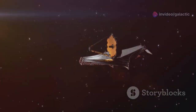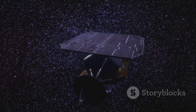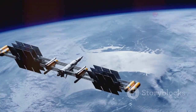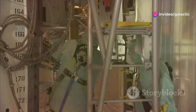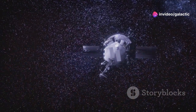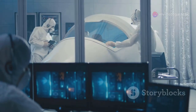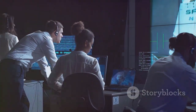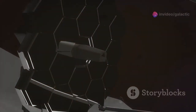The launch of JWST was a nail-biting event. Millions watched as it soared into space, but the journey was just beginning. The telescope had to unfold itself — a complex and risky maneuver with over 300 single points of failure. Any one of them could have doomed the mission. But the deployment was flawless — a testament to the skill of the engineers, a symphony of precision engineering.